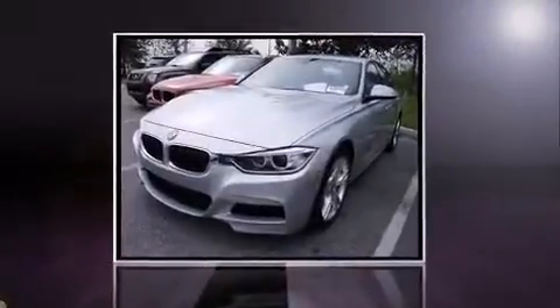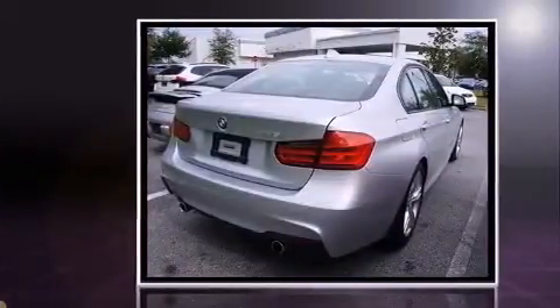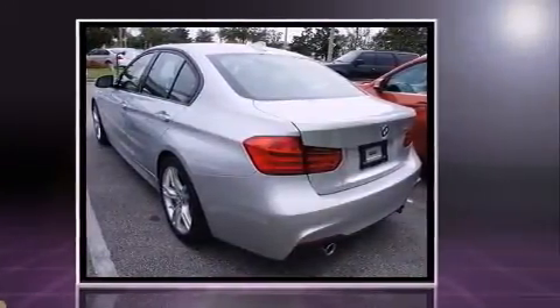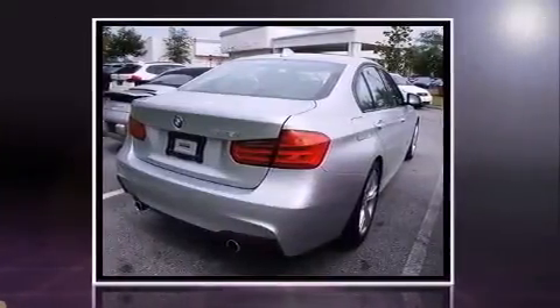The 2014 BMW 335i features a six-cylinder engine with more than 300 horsepower, providing a smooth and predictable driving experience. Well-tuned suspension and stability control deliver a spirited yet composed ride and drive.